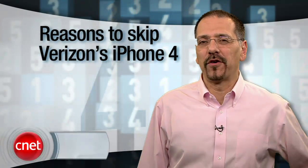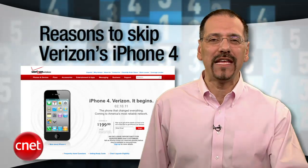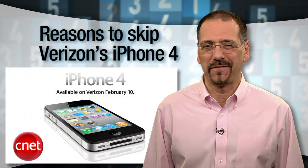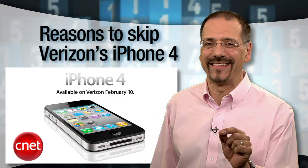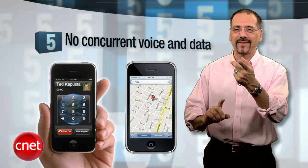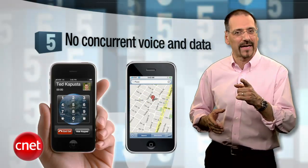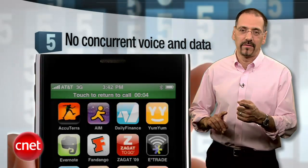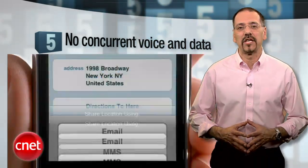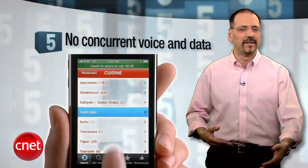It wasn't long after the iPhone arrived on AT&T that the pining began — when do we get it on Verizon? I'm Brian Cooley with a Top 5 that won't even rehash the reasons folks wanted it on any network other than AT&T. This is the Top 5 reasons you should not buy the Verizon iPhone 4. Number 5: it doesn't do voice and data at the same time. AT&T's GSM technology has it all over Verizon's CDMA network in this respect. AT&T iPhones can do data and voice at once — well, that's if you can get a signal at all. The folks behind CDMA technology promise a network upgrade for Verizon and others to allow dual-mode operation, sometime later this year, maybe. It's still kind of iffy.